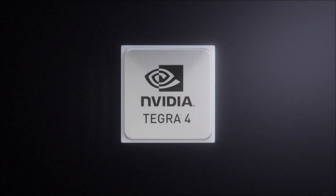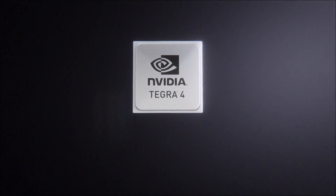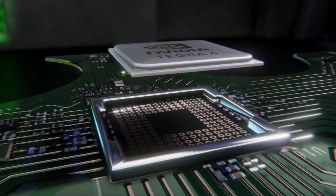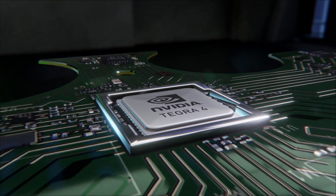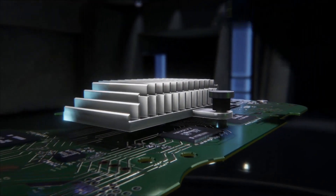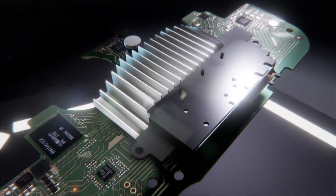The NVIDIA Project Shield will run the new NVIDIA Tegra 4 processor that NVIDIA claims is the world's fastest mobile processor with 72 GPU cores. It can also push out 4K resolution over HDMI to an external display.